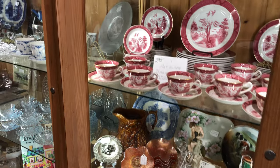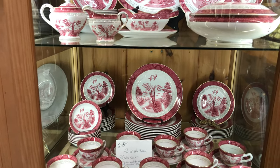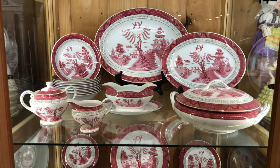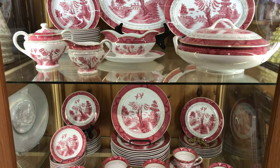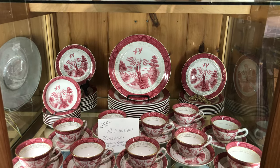Coming around here, there's a beautiful pink willow set. Look at that — I can't not show it to you. How beautiful is this? It's only $295. Don't hurt each other running this way!